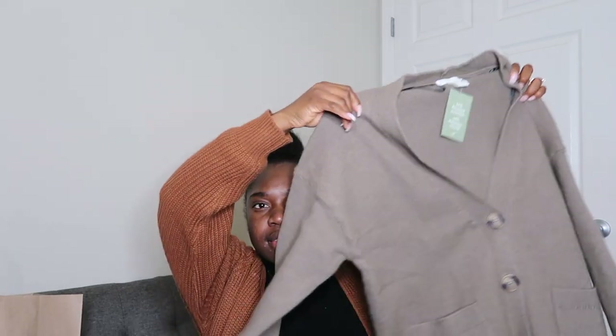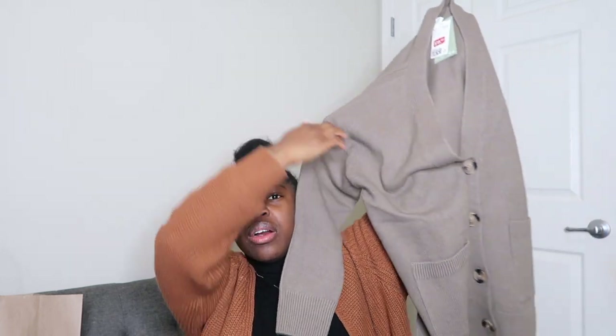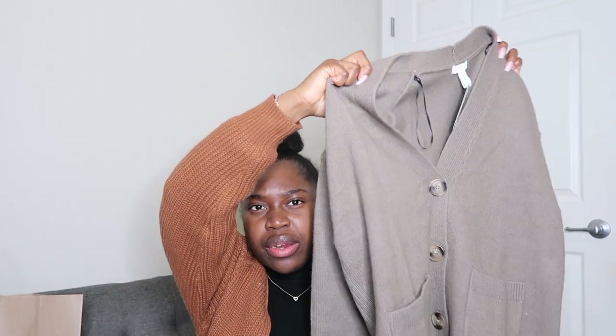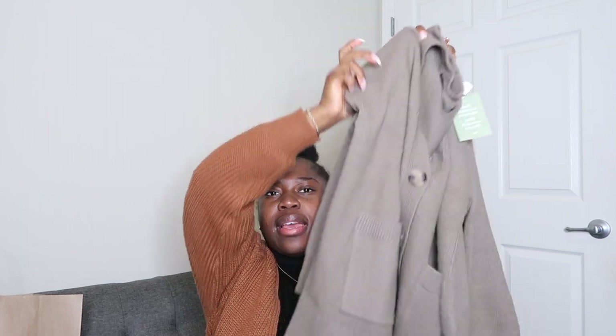Let me show you guys what I got from H&M. First thing is this cardigan right here — it was on sale from the clearance section, it was $18.99. I got it in a size small but it's still pretty oversized for me being a petite person. It has buttons and I just like the color. If you follow me on Instagram you'll be seeing my neutral aesthetic this year.